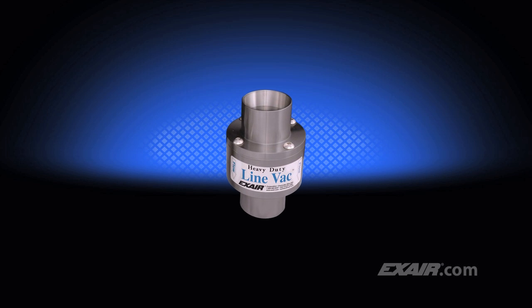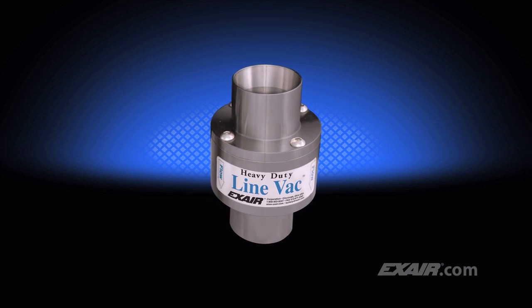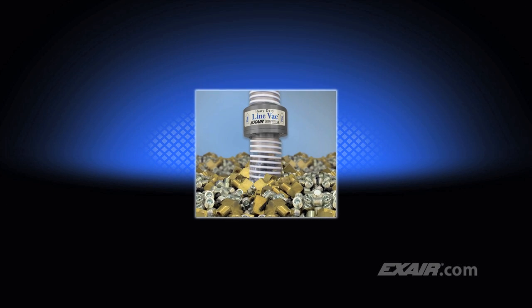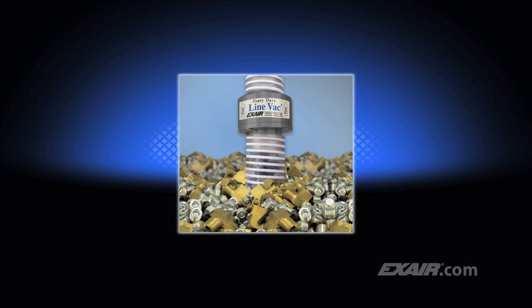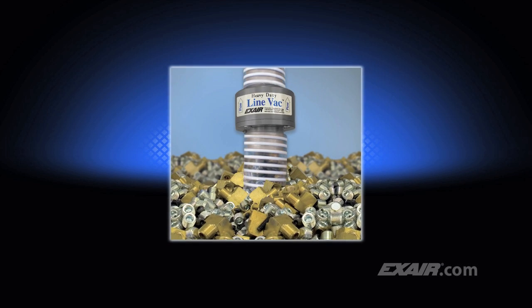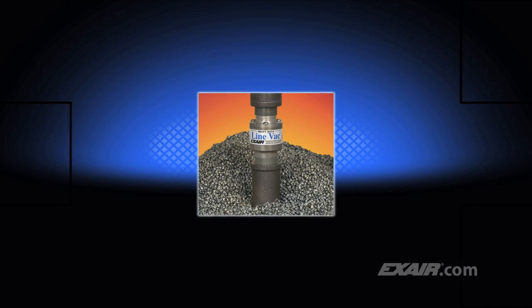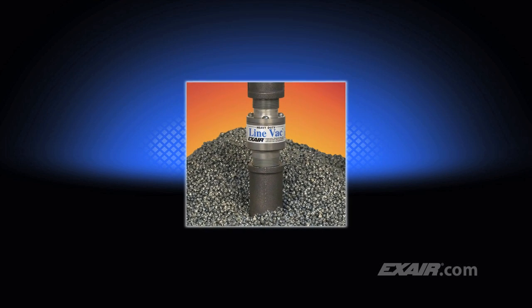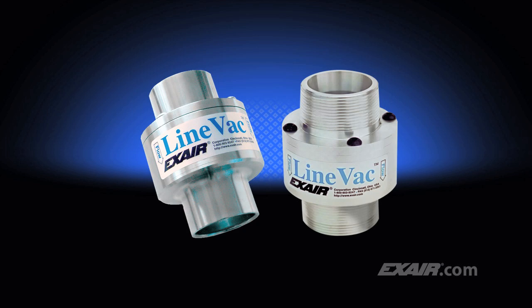Do you need to convey more material in less time? X-Air's heavy-duty Lineback is our most powerful conveyor. It's been engineered to convey materials over longer vertical and horizontal distances. Depending upon the material being conveyed, it's possible to convey twice as much or more than the standard Lineback. Its hardened alloy construction helps prevent premature wear, which is ideal for conveying abrasive materials like the steel shot shown here. Models are available for use with standard hose and tube, along with threaded models for use with pipe.